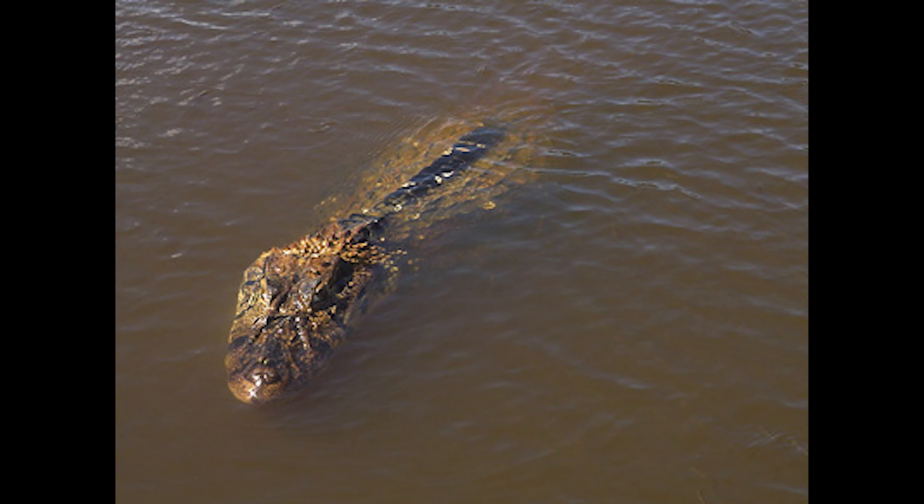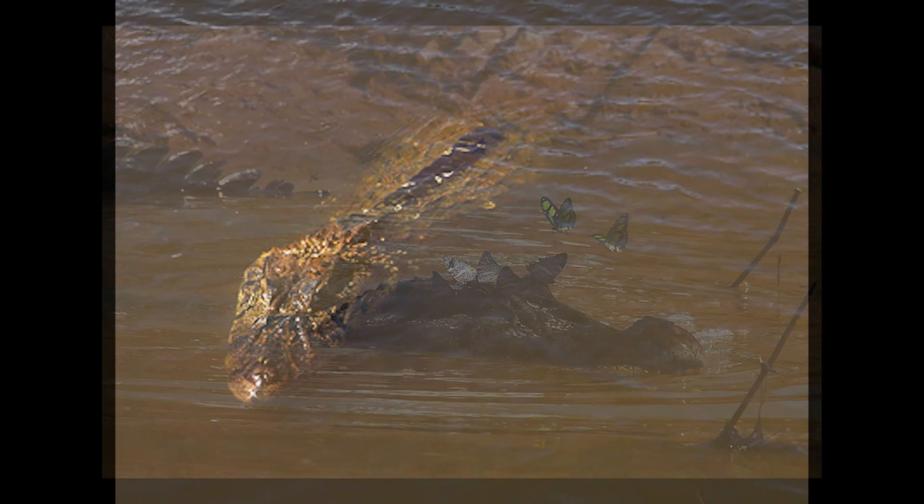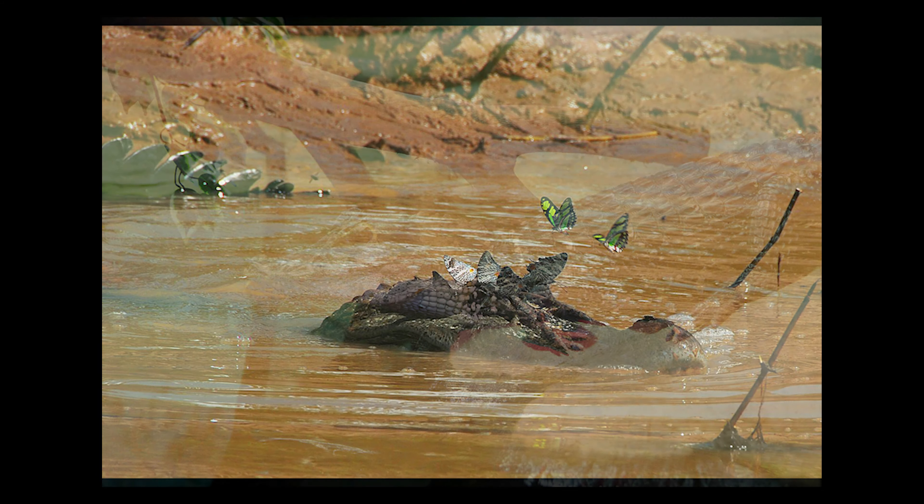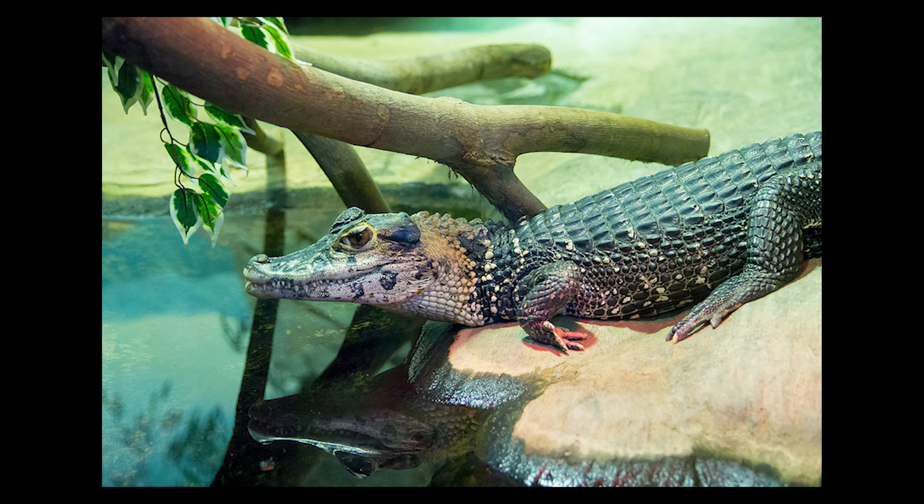The black caiman is the largest of all caimans in the alligator family. It also grows up to at least 16 to 20 feet in length.